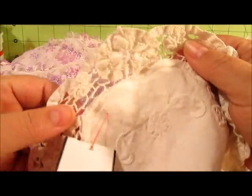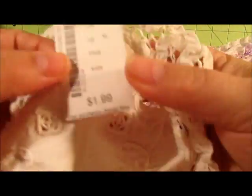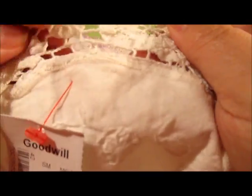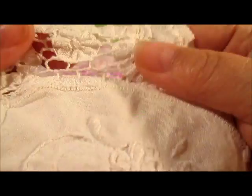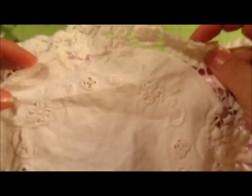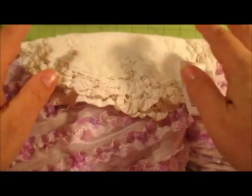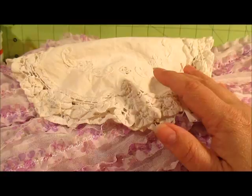I also found this linen piece — red tags were half price so it was $0.99. I think I might be able to trim the border around it and use it on something, or just keep it for something else. I'm not sure yet, but for $0.99 I went ahead and got it.